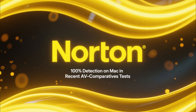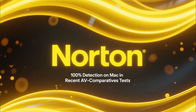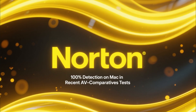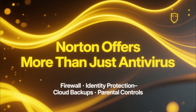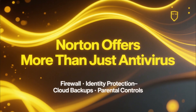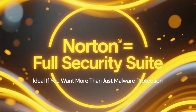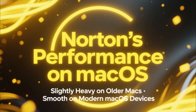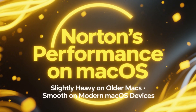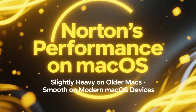Now let's take a look at Norton. Norton offers very strong protection on Mac with 100% detection rates in recent AV Comparatives tests. It also includes a firewall, identity protection, cloud backups, and parental controls — features that many Mac antiviruses don't offer. Norton is ideal if you want a full security suite rather than just malware protection. The only downside is that Norton can feel heavier on older Mac models, but on modern Macs it performs smoothly.